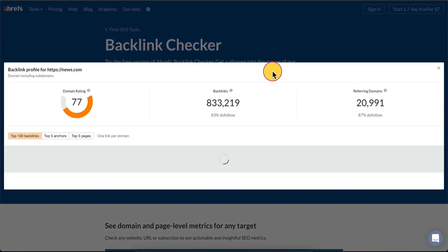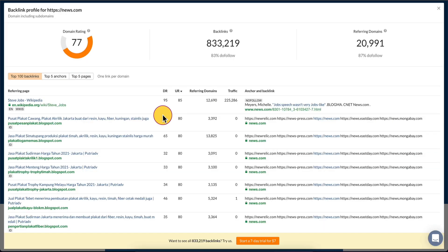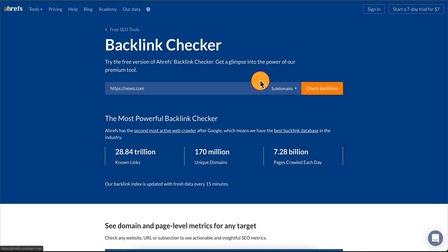For instance, let's say I want to enter news.com and I say check backlinks — I'm not a robot and it's running. It pulls the backlink profile data and gives us some information. It's good information but if we're actually going to be making money with SEO, we want more. And guess what they say: want to see all 833,000 backlinks? Try us — start a seven-day trial for seven bucks.